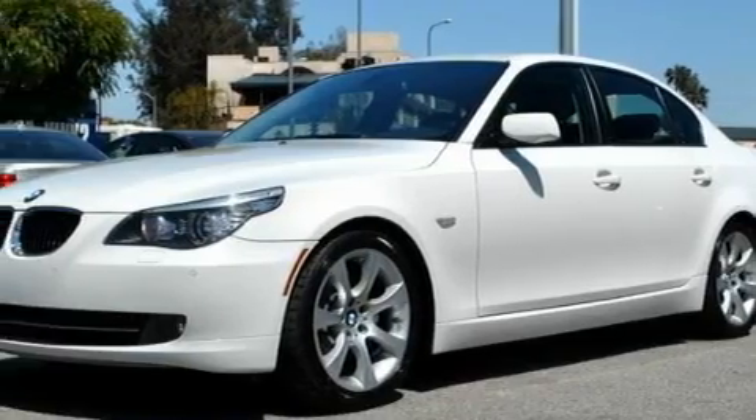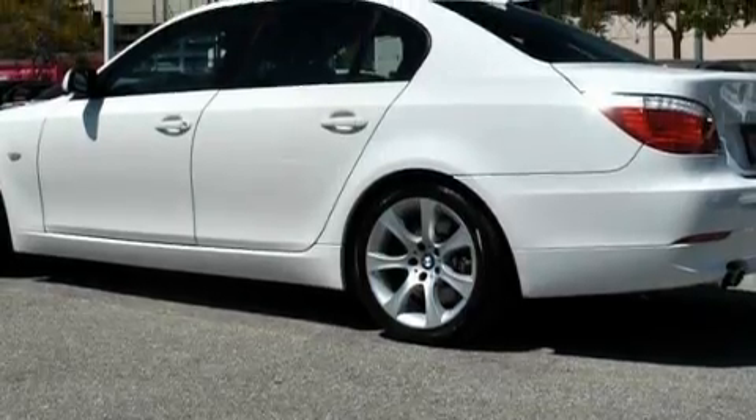Its top features include memory seat controls, a moonroof, adaptive brake lights, a low-tire pressure indicator, and this vehicle has fewer than 35,000 miles on the odometer.